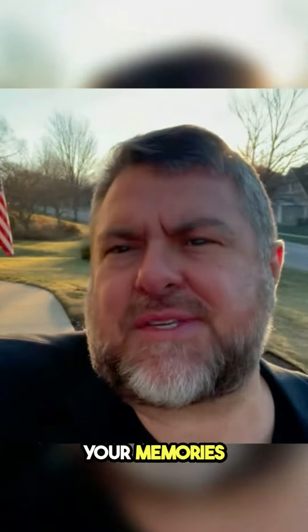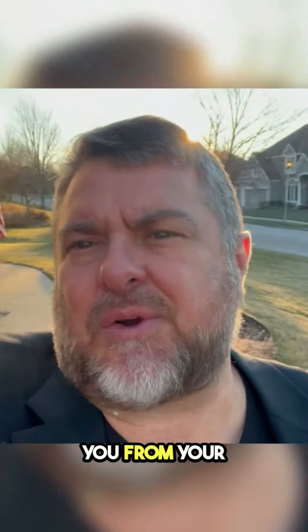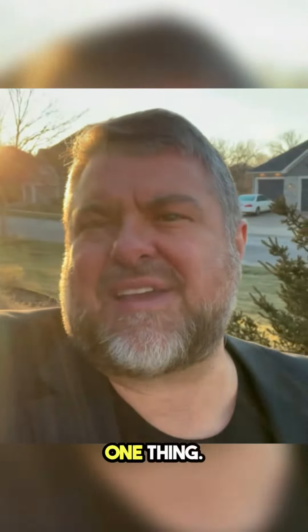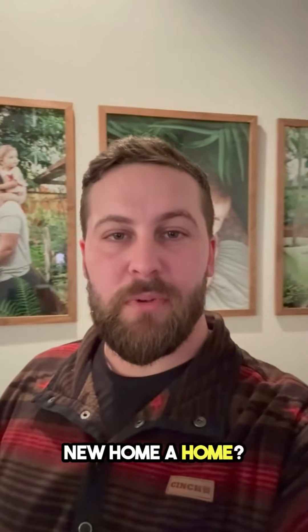One thing that makes a house a home — you don't move into a home, you just move into a house. You bring your home with you, and your home is your family. The memories that you take with you from your last home, you move your home into your house. What makes a new home a home? When you hang the first family photos on the wall.